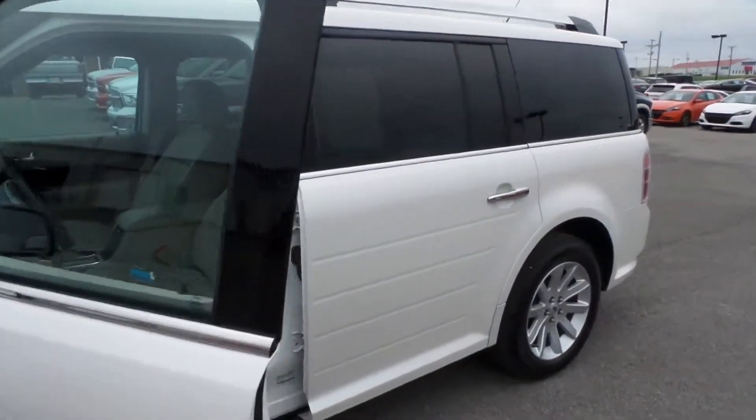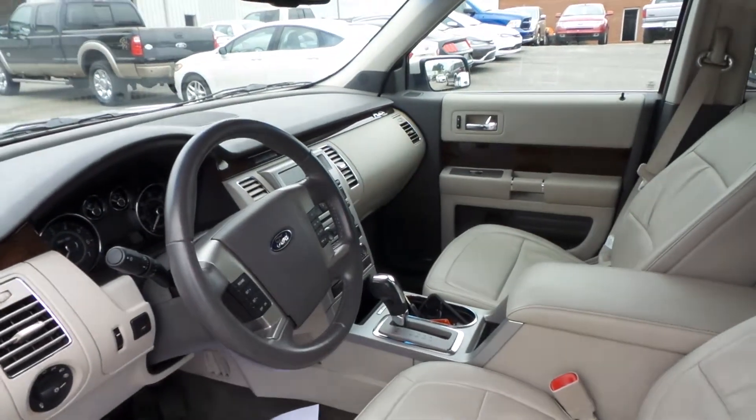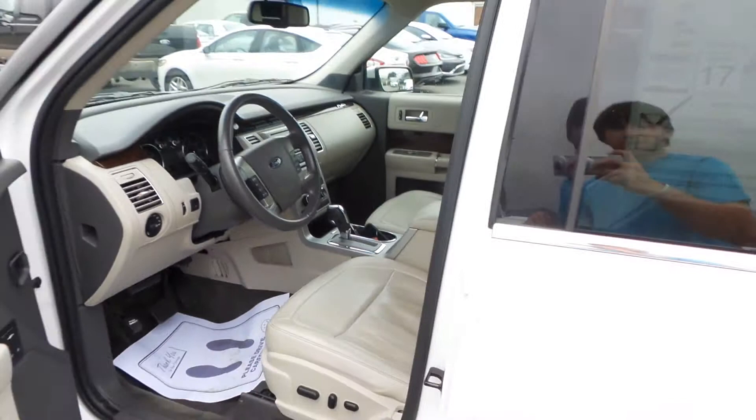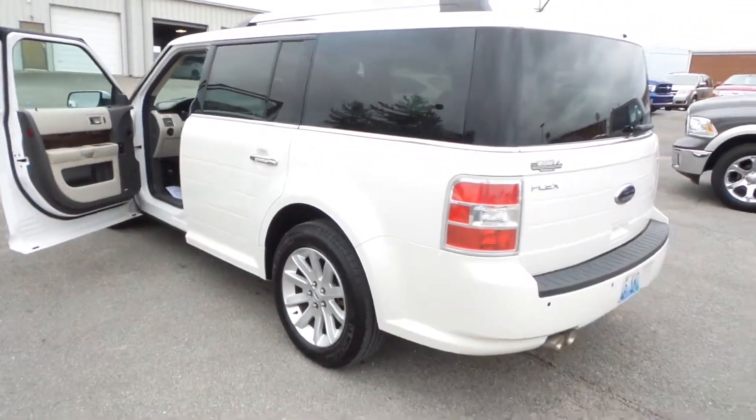It comes with keyless entry, heated leather seats, and a sync entertainment system with voice recognition. The good thing about this car is it only has 62,800 miles, so it has a lot of life left in it.